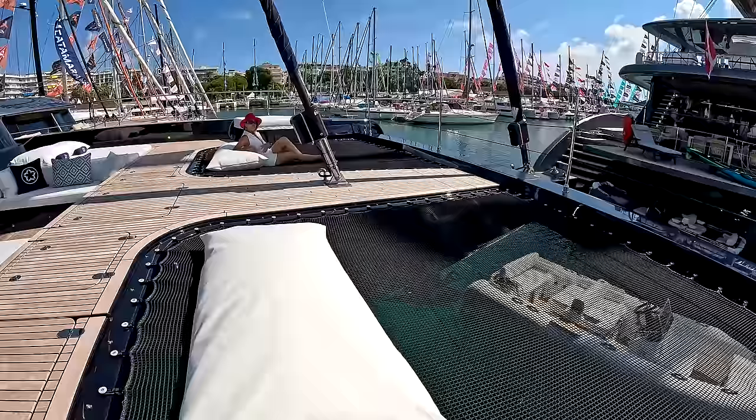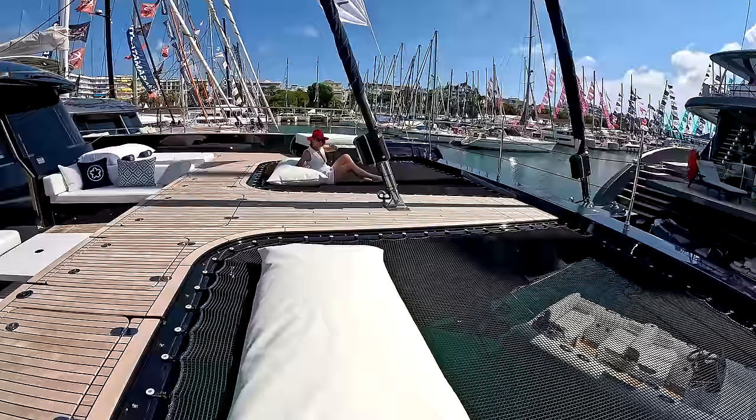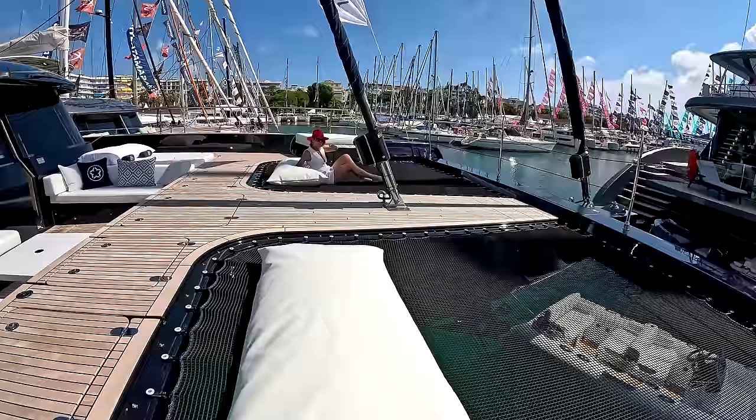This yacht is available for charter. We have to test out how it feels. By the way, I've heard there's an Italian chef on board, so we have to taste that out as well.